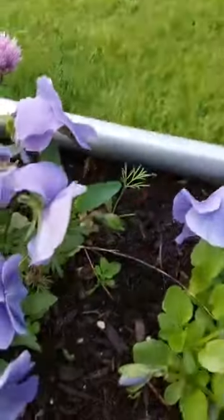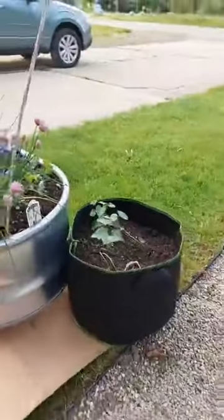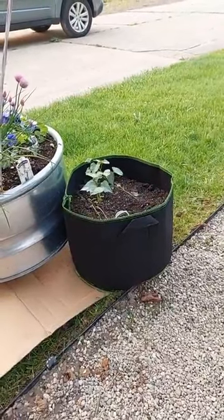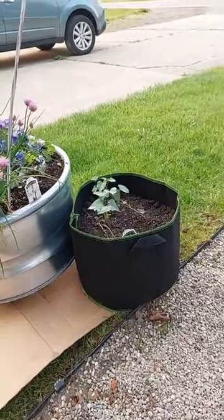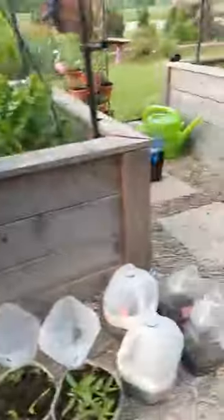We'll see what happens. And the sweet potato slips are in a cloth bag — I forgot what you call them. Alright, and then let's check these seeds. Nope, those aren't sprouted yet.